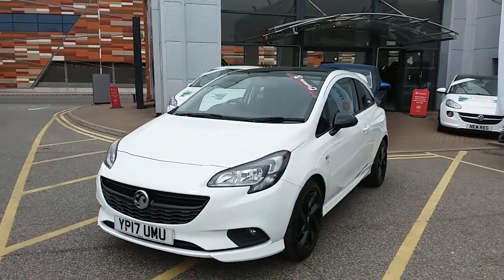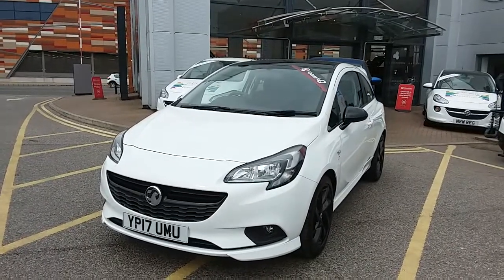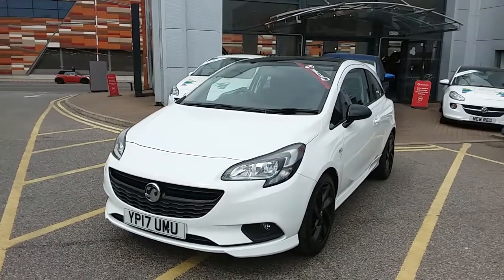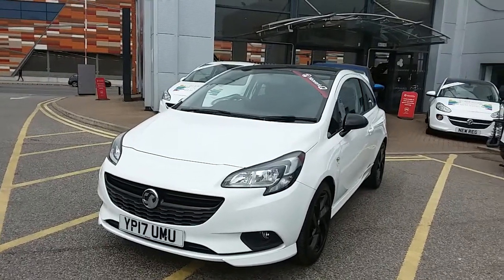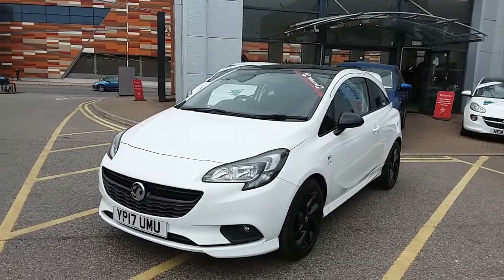Welcome to our 2017 Vauxhall Corsa Limited Edition. This car is a 1.4 litre petrol engine which produces 75 brake horsepower and runs around 54.3 miles to the gallon. This car has only had one previous owner, will come with the full service history and comes under the balance of the manufacturer's warranty.